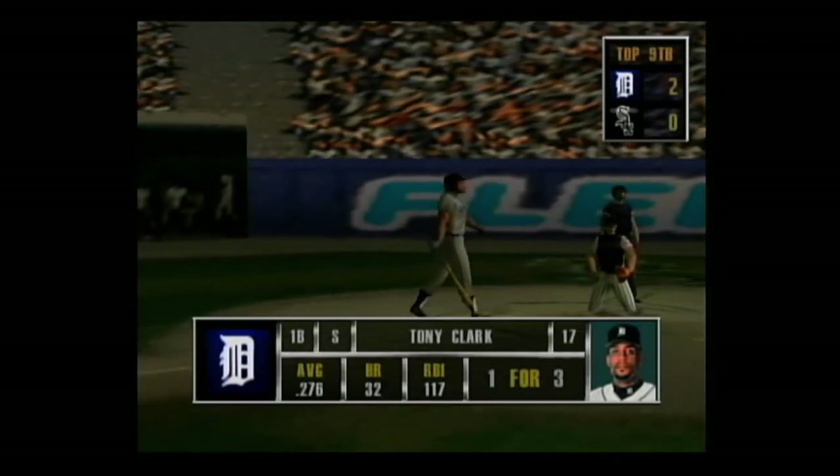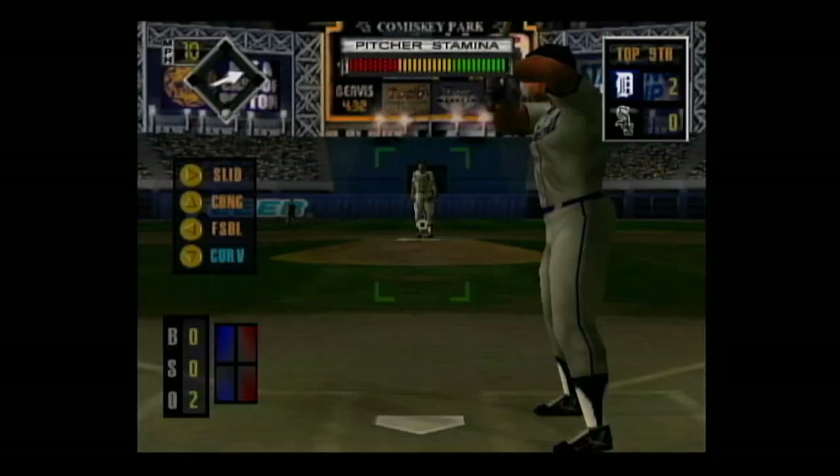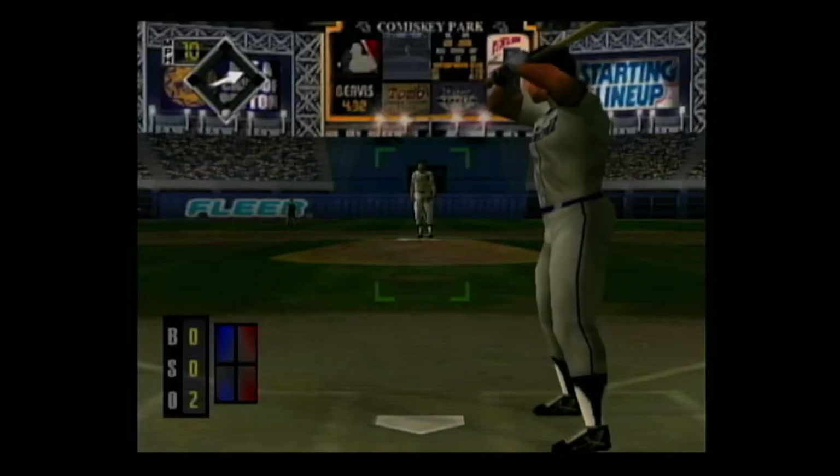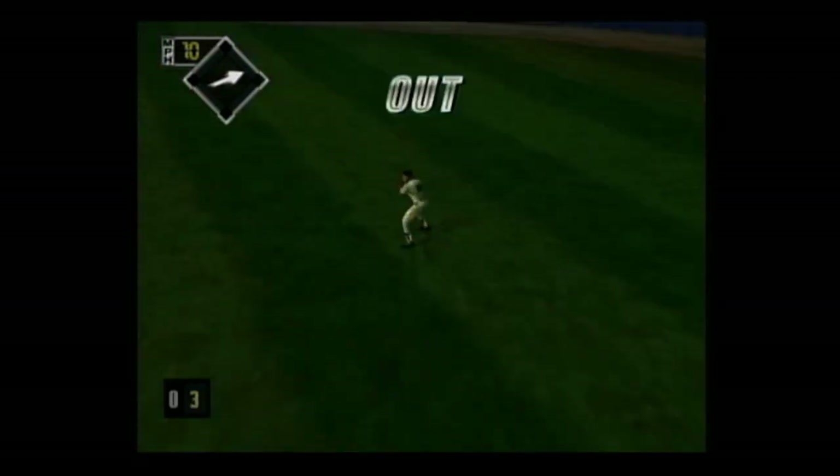Coming up, Tony Clark — he can really hit against right-handers. Two outs and no one on base. A high fly ball to right — he makes the catch.